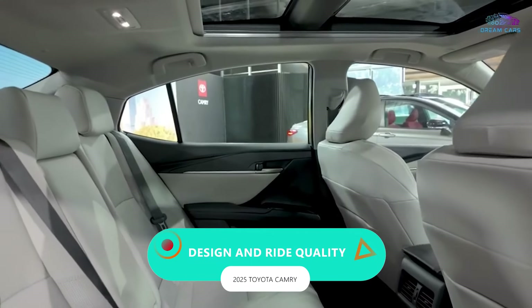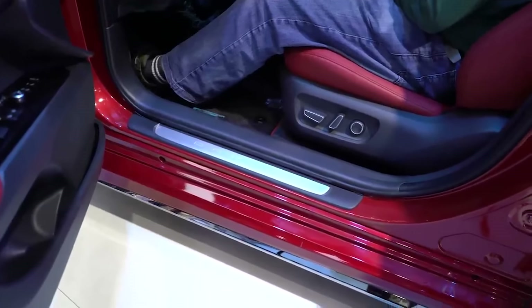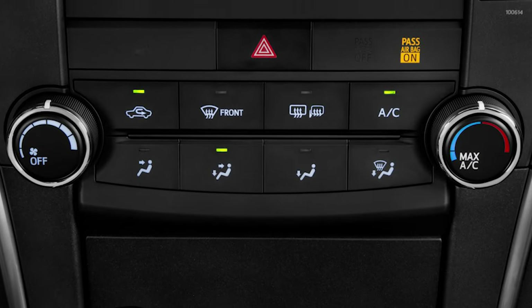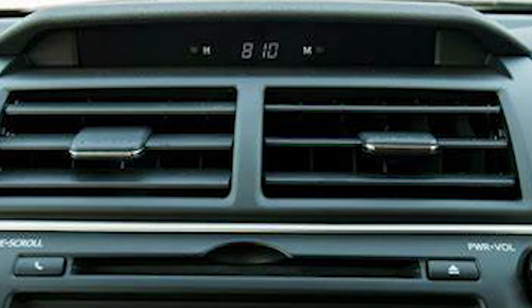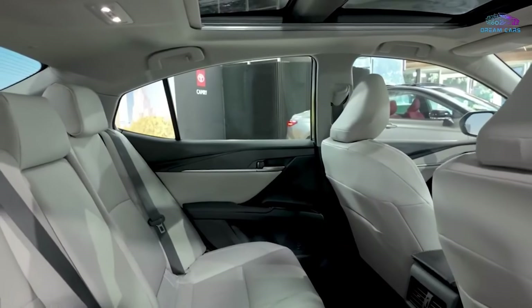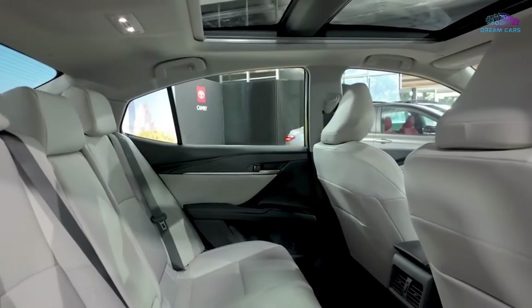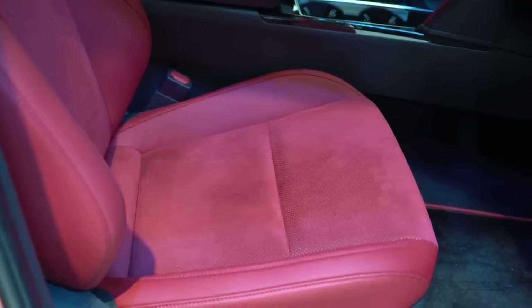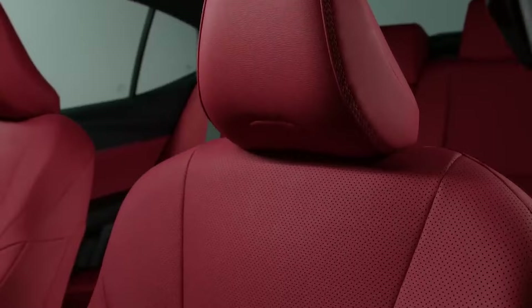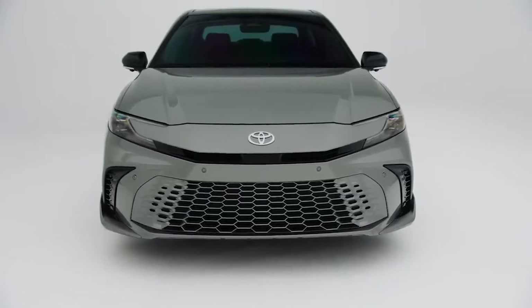Design and Ride Quality. The team behind this beauty has left no stone unturned when it comes to maximizing comfort and convenience. It features a dual-zone automatic climate control system with rear air vents gracing every trim level, along with clever storage solutions. The seating has been seriously leveled up in this generation. Front seats have been treated to ergonomic upgrades — revamped seat backs and strategically repositioned headrests — ensuring cruising comfort for miles on end. Heated and ventilated front seats are available depending on your chosen grade.